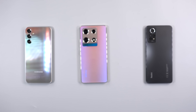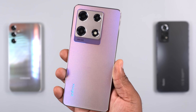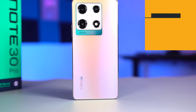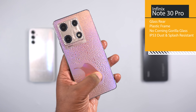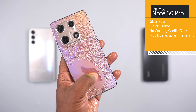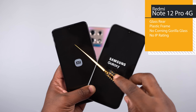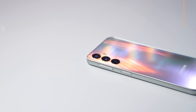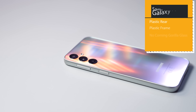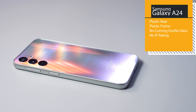Moving to build quality — which smartphone has the best build quality? It's the Infinix Note 30 Pro. It has a glass rear, a plastic frame, no Corning Gorilla Glass protection at the front, but it is an IP53 dust and splash resistant smartphone. The Redmi Note 12 Pro 4G also has glass at the rear, a plastic frame, no Gorilla Glass at the front, and no IP rating. The Samsung Galaxy A24 has a plastic rear, plastic frame, no Gorilla Glass, and no IP rating.